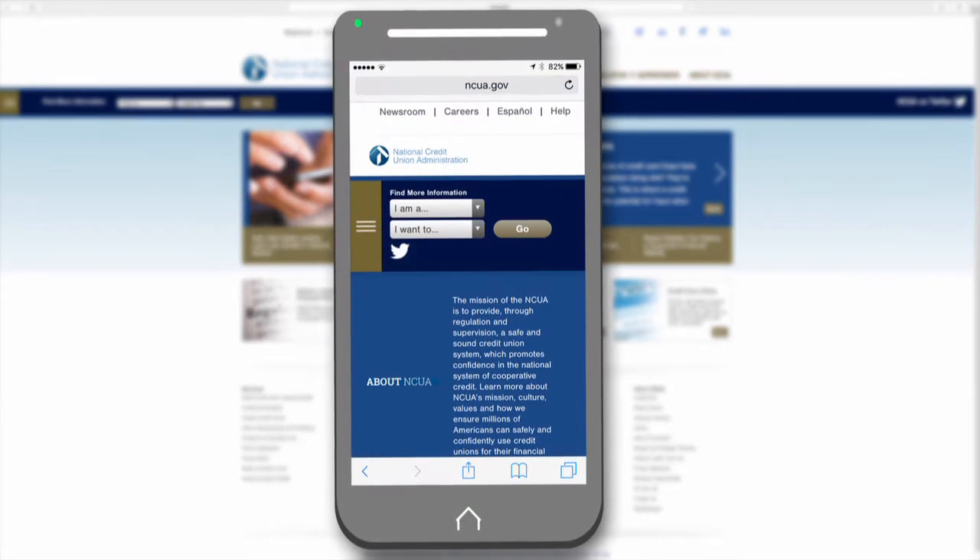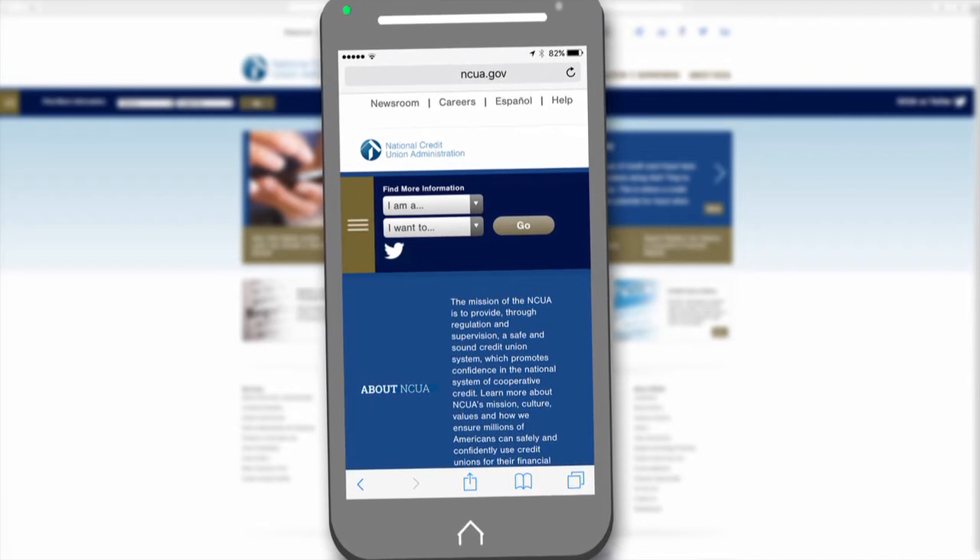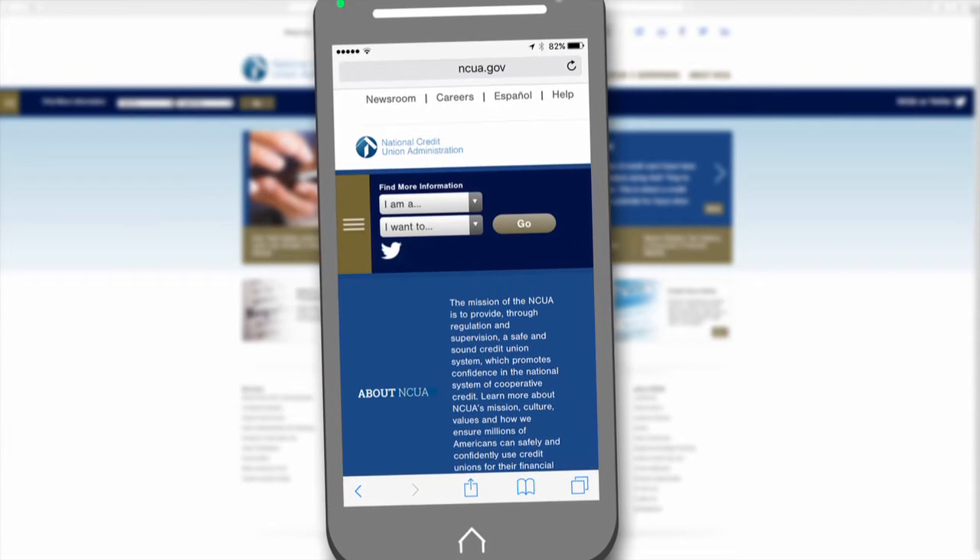We've improved the viewing experience. Whether the website is viewed on a smartphone, tablet, laptop, or desktop, you should be able to quickly navigate and find the information you need.